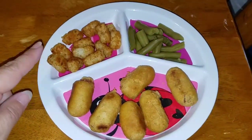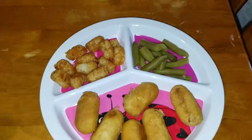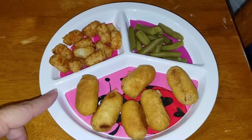Hey guys, here is a lunch for my kiddos. We have little baby tater tots and some mini corn dogs and also some green beans. I am cleaning out the refrigerator and the freezer, and I'm not going shopping until all of our food is gone.